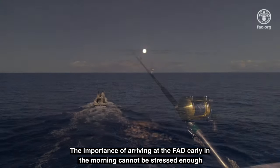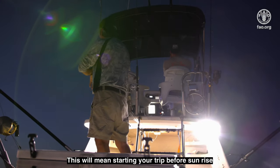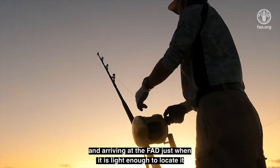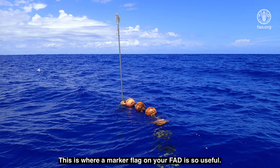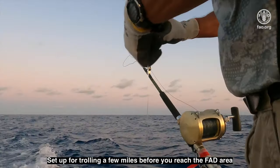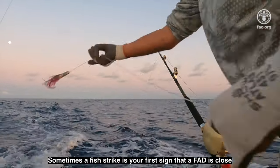The importance of arriving at the FAD early in the morning cannot be stressed enough. This will mean starting your trip before sunrise, as long as it is safe to do so, and arriving at the FAD just when it is light enough to locate it. This is where a marker flag on your FAD is so useful. Set up for trolling a few miles before you reach the FAD area. Sometimes a fish strike is your first sign that a FAD is close.